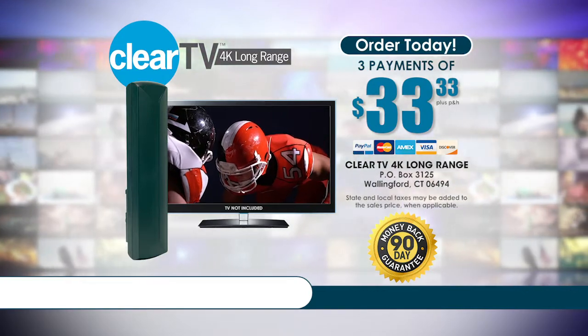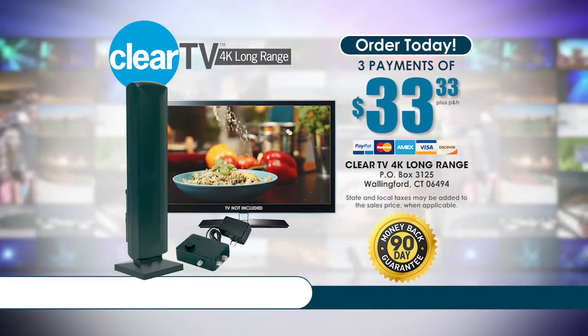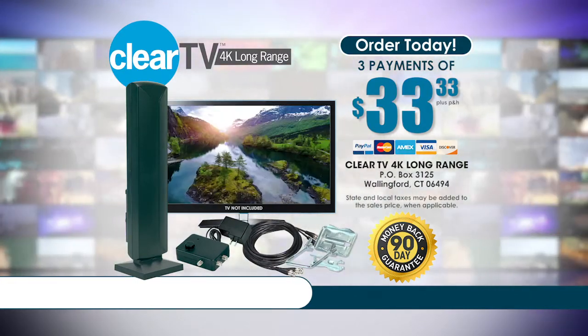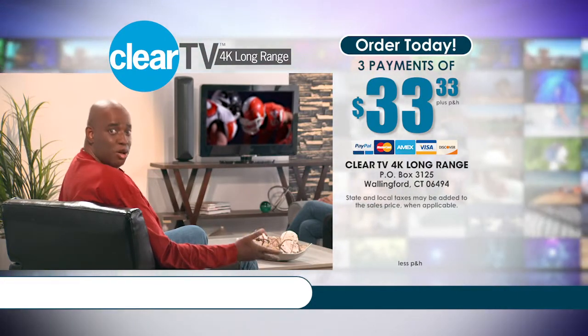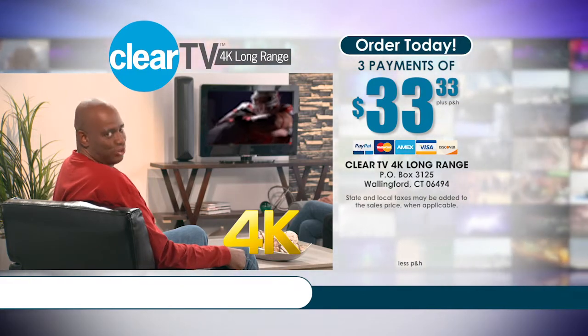It's backed by our 90-day money-back guarantee. We'll include the handy floor stand, the multi-room signal amplifier, all the cables, and the easy indoor-outdoor mounting bracket free. I can't believe I'm getting all these channels from so far away in 4K Ultra HD — and it's all for free. ClearTV is for real.